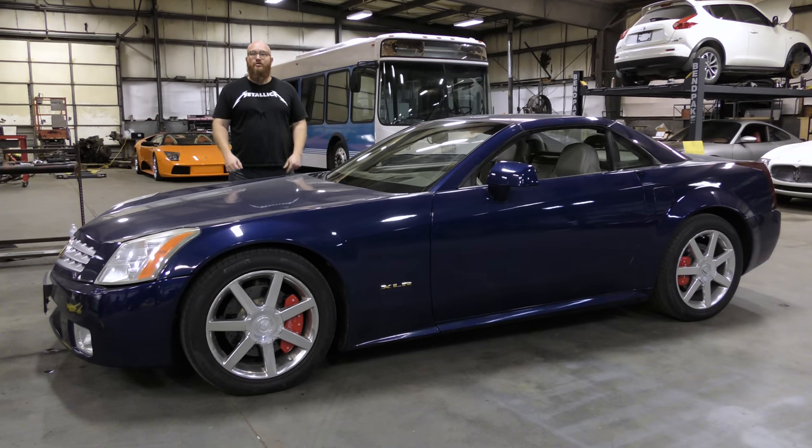Welcome back to The Wizard Shop. It's time to check out this XLR. I really love these cars. Let's get started.